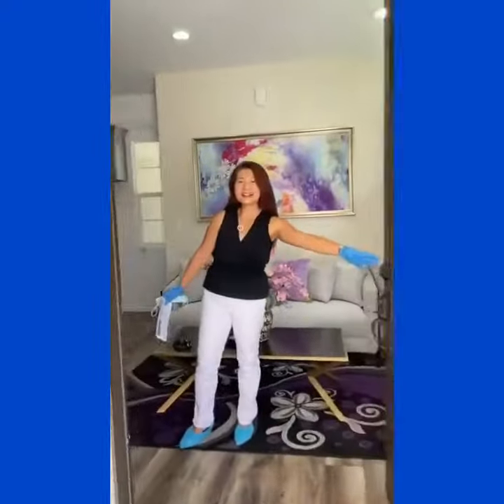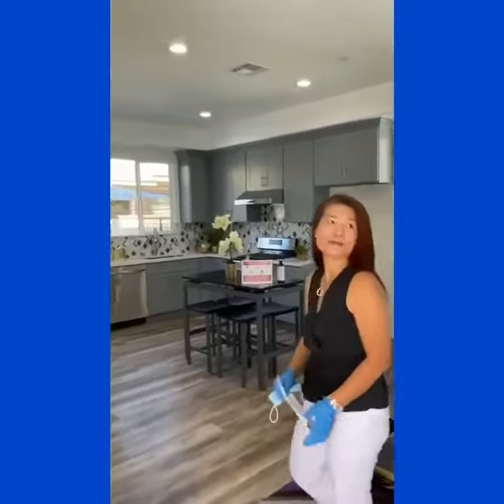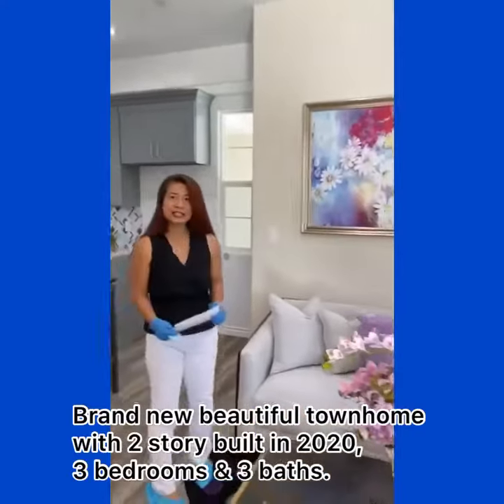Hello everyone. Welcome to 159 Allis Street, unit B in Acadia. This is a brand new townhome. There are only three units in the community.